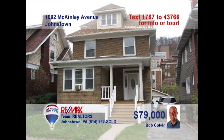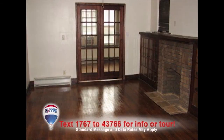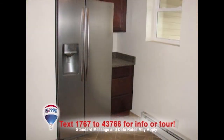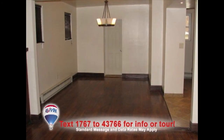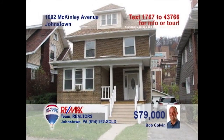Bob Colvin, listing agent for the Bob Colvin team, presents a fine three-bedroom home in the 8th Ward. Step inside to see this classic tile floor in the foyer. The living room's hardwood floors, fireplace, and built-ins create a cozy place to call home. You're sure to love the updated kitchen with maple cabinets and all major appliances. And the formal dining room can host your entire family. Don't miss the detached two-car garage. Take a tour with a buyer agent.